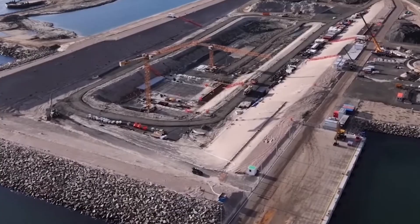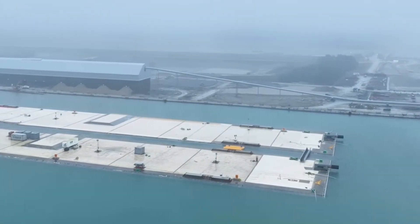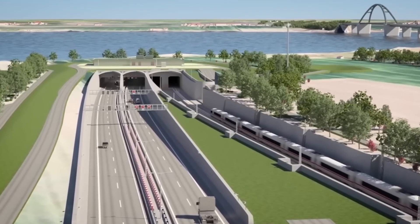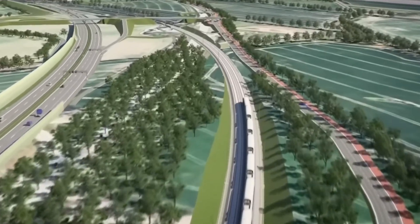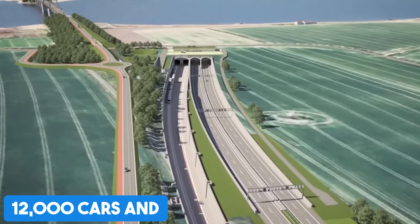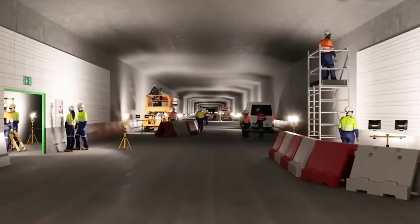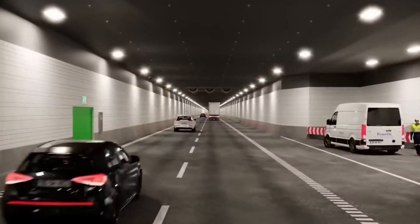Despite legal challenges from conservation groups, the project was greenlit in 2020 — and now it's full steam ahead. The Fehmarn Belt Tunnel isn't just a shortcut between countries. When it opens in 2029, it'll be a game-changer for travel and transport in Europe, with over 12,000 cars and 100 trains expected to pass through every day. In short, the Fehmarn Belt Tunnel will be a shortcut, a job creator, and a climate solution all rolled into one.